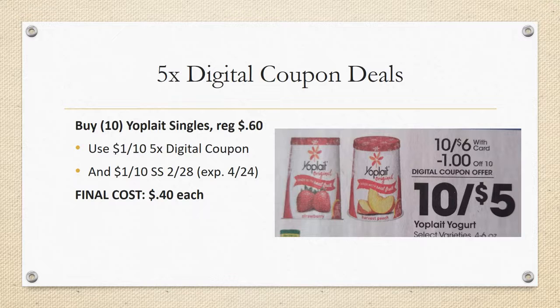Continuing with yogurts — the Yoplait singles are regularly priced 60 cents each. Grab 10 and use the $1 off 10 five-time digital coupon, then stack that with a $1 off 10 in Smart Source 2/28. Your final cost is going to be just 40 cents each.